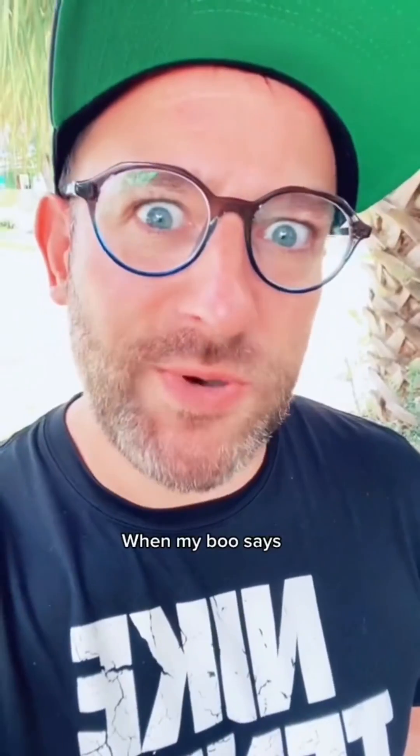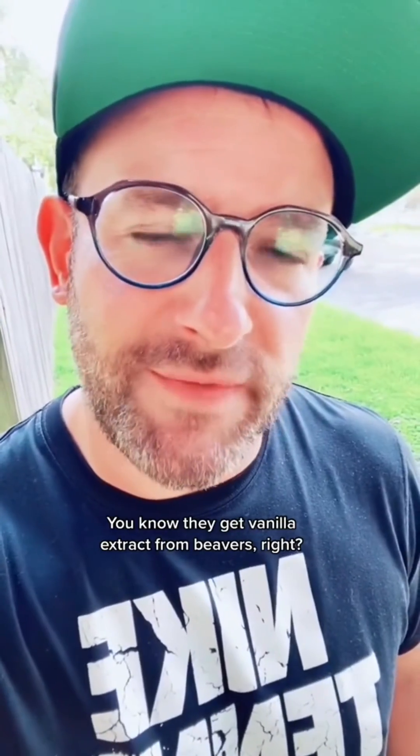When my boo says 'they get vanilla extract from beavers, right?' Hey guys, food scientist here. If you follow my page, you know I've covered this topic a few times now, and I'm really sick of talking about beaver butts — but here we go again.